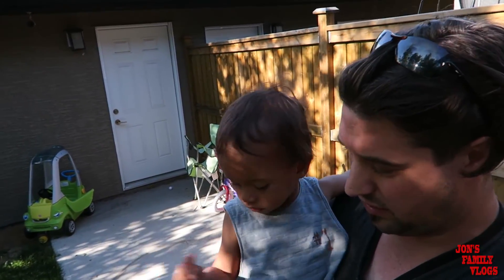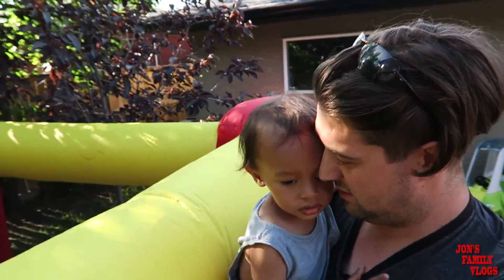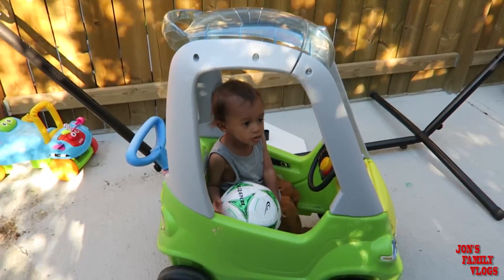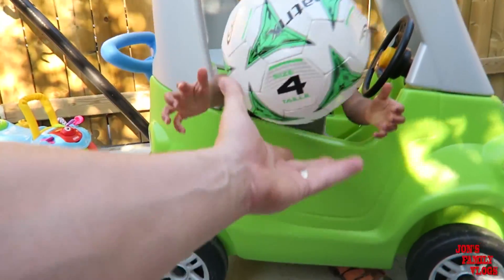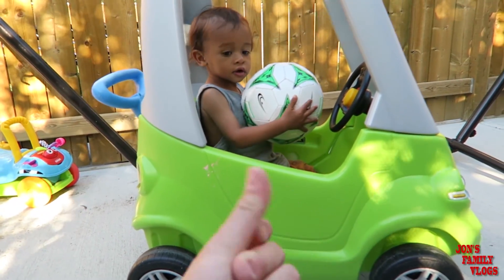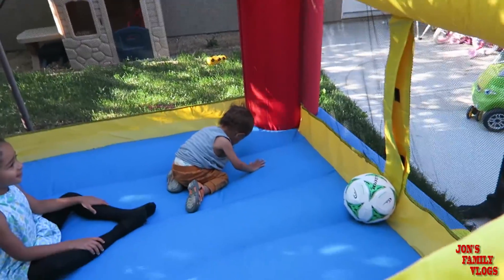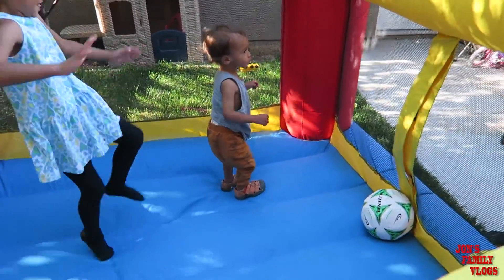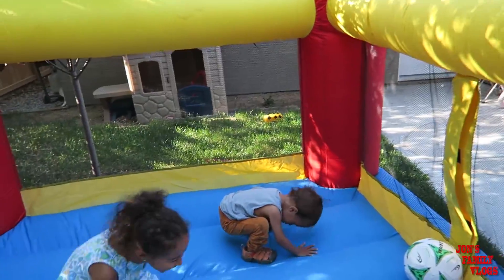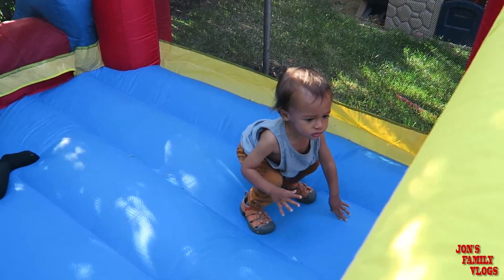Eric, do you want to go inside the bouncy castle? Open the door — there you go Eric, you finally got in there man. You were struggling just to get that ball in there. We throw the ball back and forth. Stand up Eric, you can do it. Look, we got him in there! Little baby steps, Eric. Good job. You can do it — bounce, bounce! Eric, you did it!